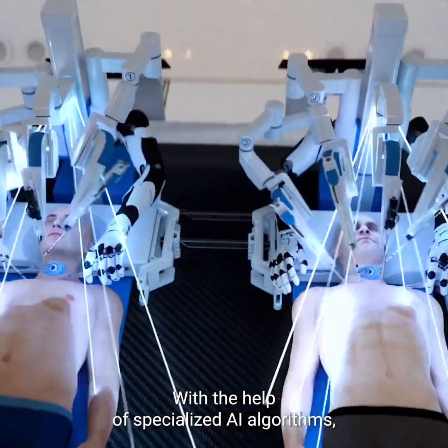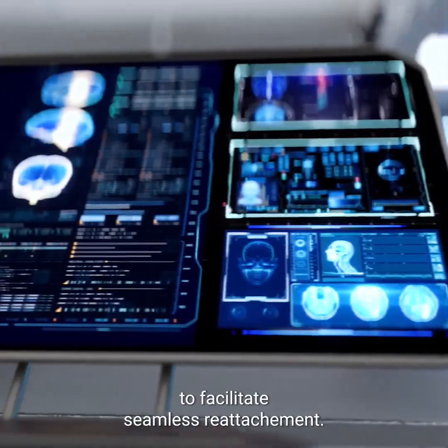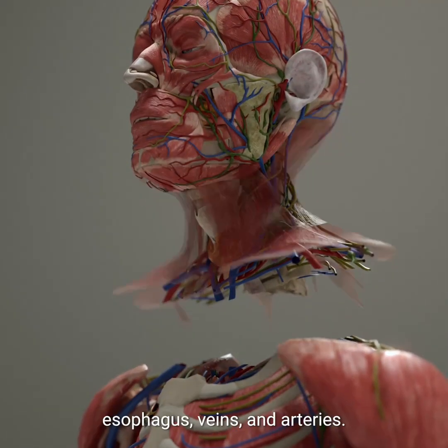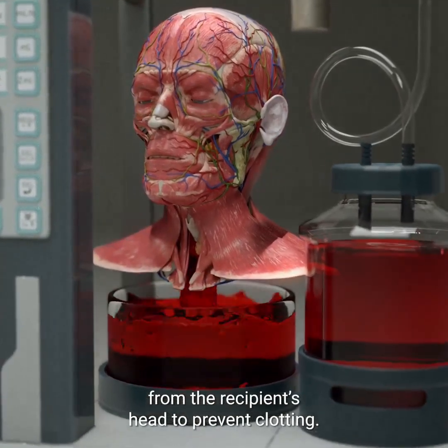With the help of specialized AI algorithms, BrainBridge tracks both muscles and nerves during surgery to facilitate seamless reattachment. Next, incisions are made in the trachea, esophagus, veins, and arteries. The blood is then completely drained from the recipient's head to prevent clotting.